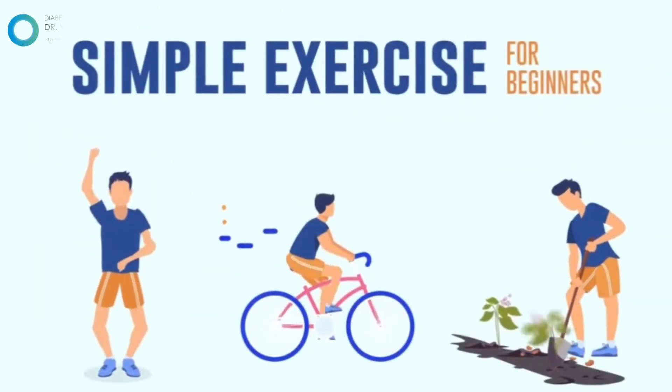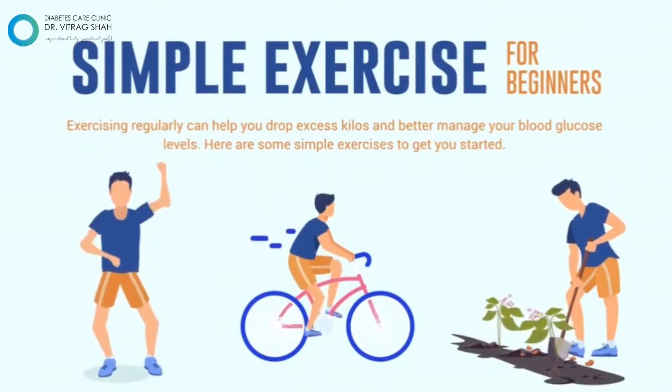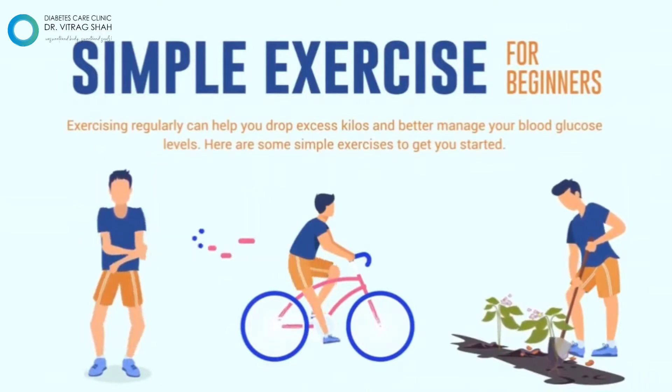Eat healthy and exercise regularly to drop excess kilos and control your blood glucose levels. Here are some simple exercises to get you started.